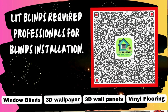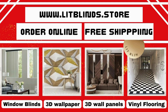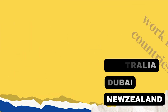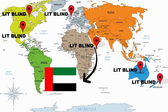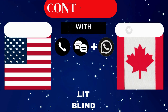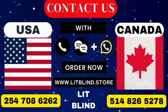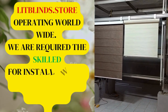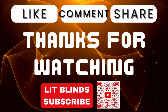LipBlinds requires professionals for blinds installation. Contact us to become our partner. Order online with free shipping. LipBlinds operates in Canada, USA, UK, Australia, New Zealand, and Dubai, providing free shipping and 50% off in each country. Order quickly to save. Contact us: Canada 514-826-5278, USA 254-708-6262, or email islipblinds@gmail.com. LipBlinds.store is operating worldwide and seeking skilled installers for window blinds. Don't forget to subscribe, like, comment, and share.